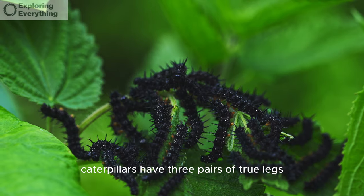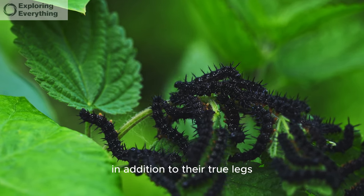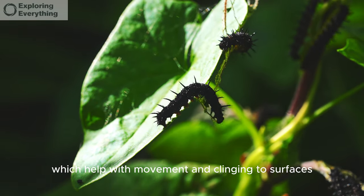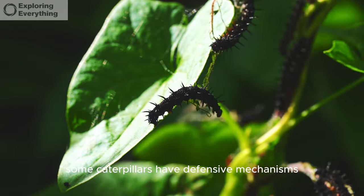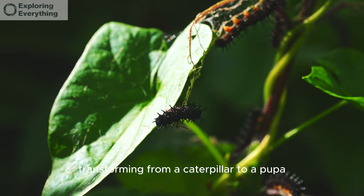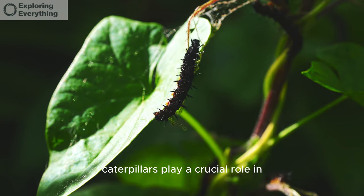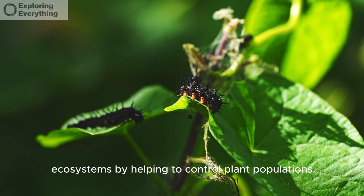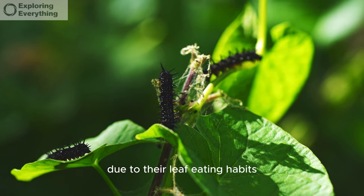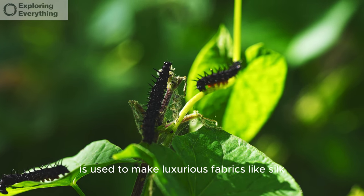Caterpillars have three pairs of true legs located on the front segments of their bodies, plus several pairs of prolegs that help with movement and clinging to surfaces. Some have defensive mechanisms like stinging hairs or bright warning colors. Many species undergo metamorphosis, transforming from caterpillar to pupa and then to adult. They play a crucial role in ecosystems by helping to control plant populations, though some are considered agricultural pests. The silk produced by silkworm caterpillars is used to make luxurious fabrics like silk.